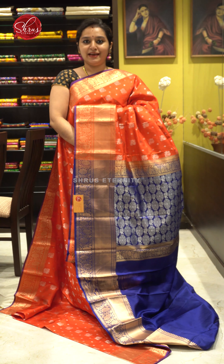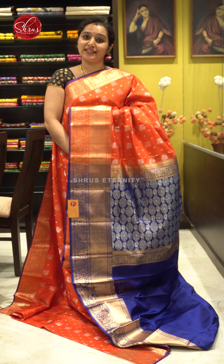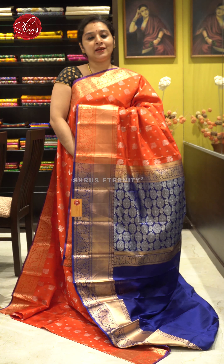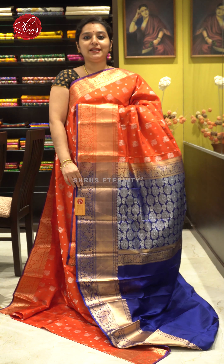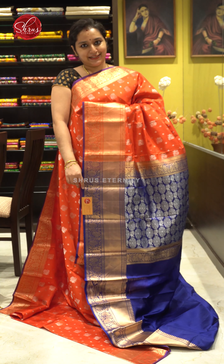Namaskaram, welcome to Shrus Eternity. Today I will be showing you budget-friendly, affordable Kanchipuram sarees, all in the price range of 6,000 going up to 8,000. People who would like to buy these sarees, there will be links posted in the description — click on the link to look at all these sarees. Let's get started.